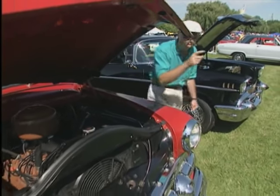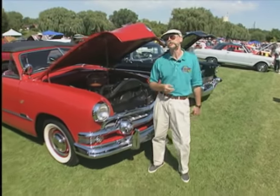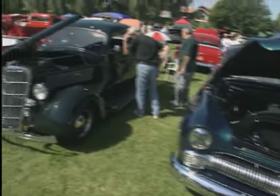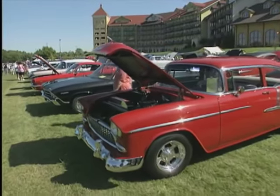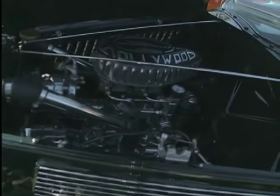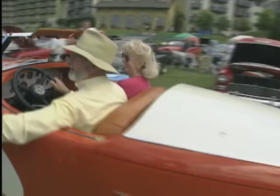Welcome back to My Classic Car and the Country Street Machines Auto Fest here in Frankenmuth, Michigan. Let's take a few minutes and look at this amazing gathering of classics, rods, and customs.